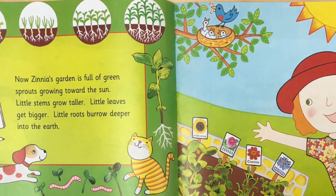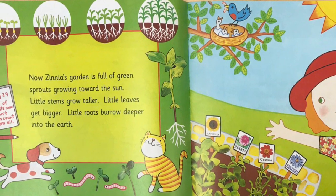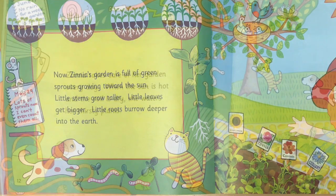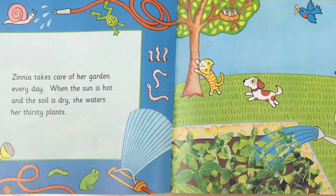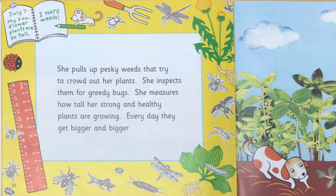Now Zinnia's garden is full of green sprouts growing towards the sun. Little stems grow taller, little leaves get bigger, and little roots burrow deeper into the earth. Zinnia takes care of her garden every day. When the sun is hot and the soil is dry, she waters her thirsty plants. She pulls up pesky weeds to try to crowd out her plants. She inspects them for greedy bugs.